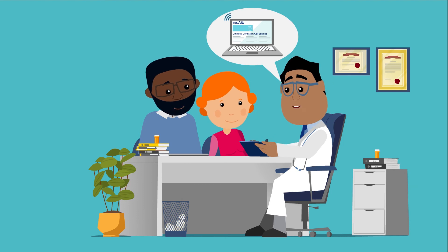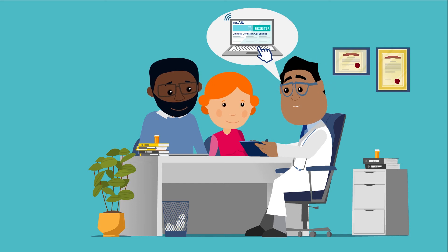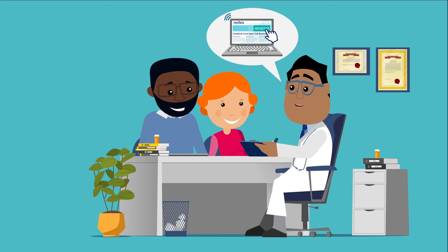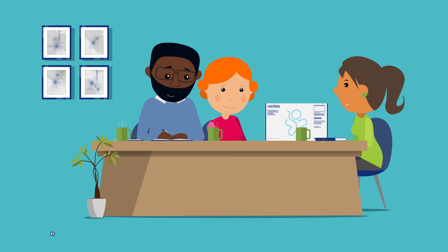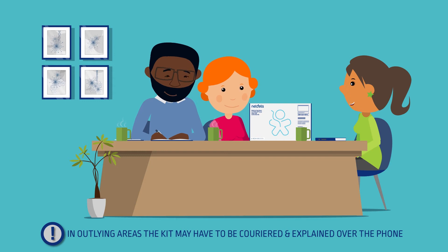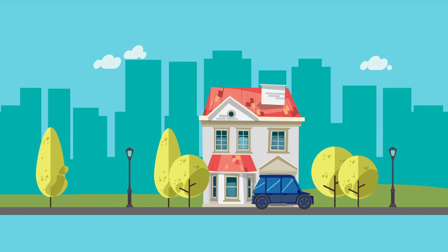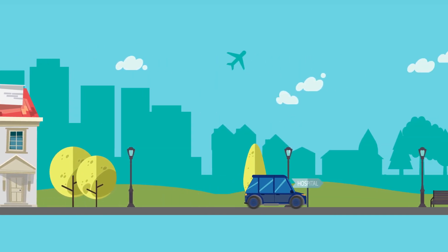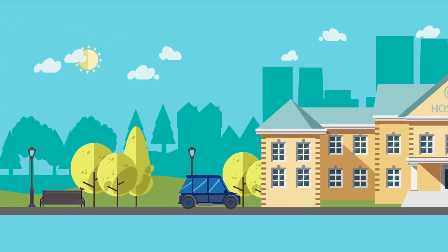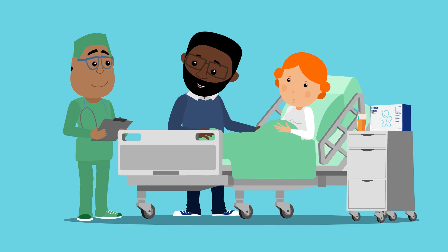Sarah's gynaecologist explained how easy it was to register for stem cell banking with NetCells, with an easy online registration on the NetCells website. They met with a NetCells consultant who personally handed over the NetCells collection kit. They explained everything to Sarah's mom and dad. When it was time for Sarah to be born, her father ensured he took the NetCells collection kit along to the hospital.